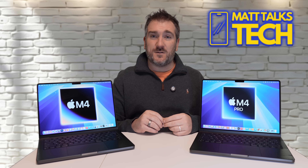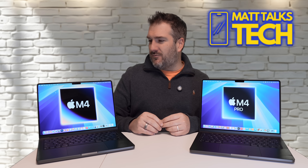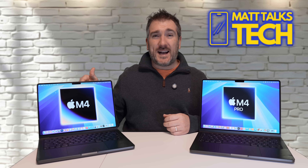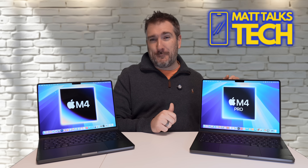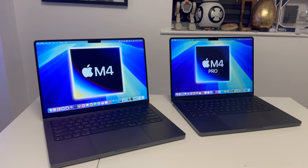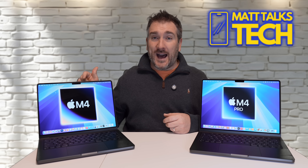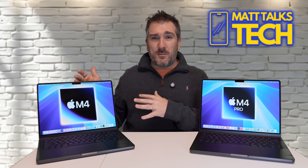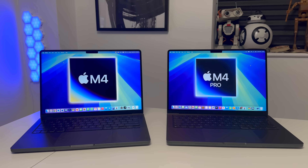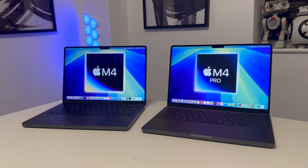There are also RAM upgrade options to consider. If you're thinking of upping to 24GB on the M4 or going to 32GB, that's the point where I'd say you should switch over to the M4 Pro and upgrade RAM there instead. In my opinion, 16GB or even 24GB is enough for most people on the M4, but beyond 32GB you should be on the M4 Pro.